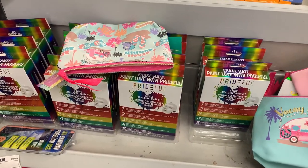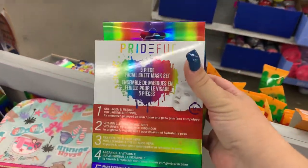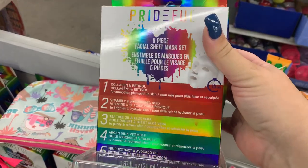By the checkout counter they do have a Prideful Five Piece Facial Masks Set. Interesting.